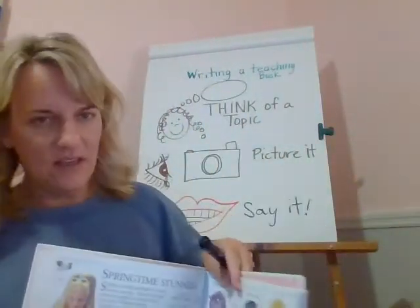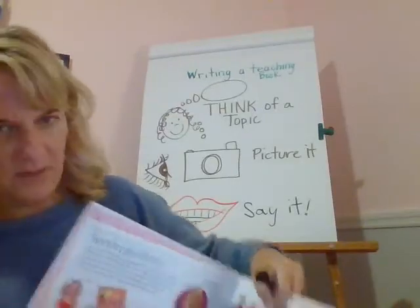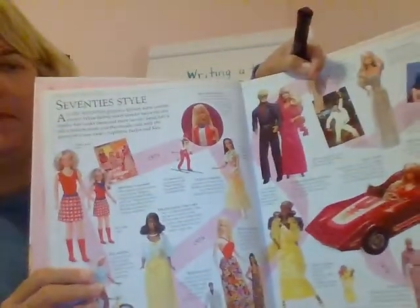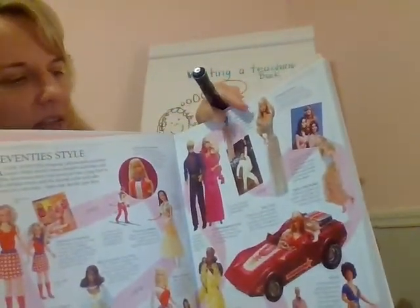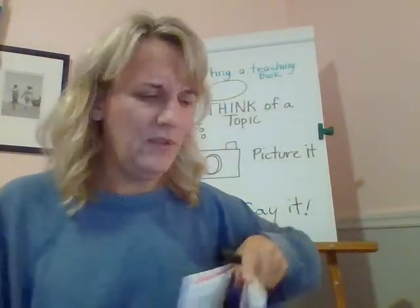Not this detailed as the Barbie book I showed you earlier — look at those Barbies and those cars, amazing — but they do have labels next to them. We're going to keep it more simple.